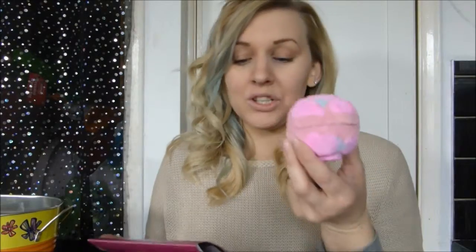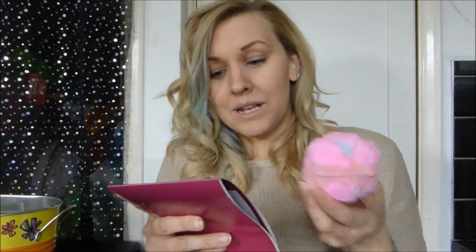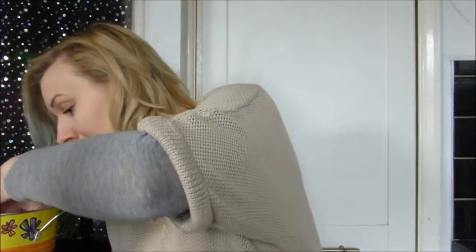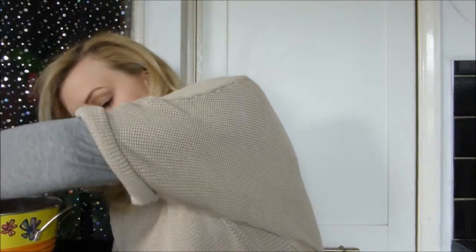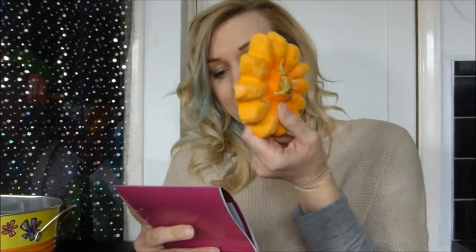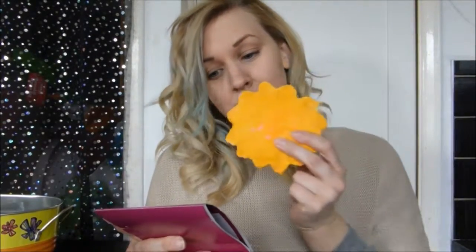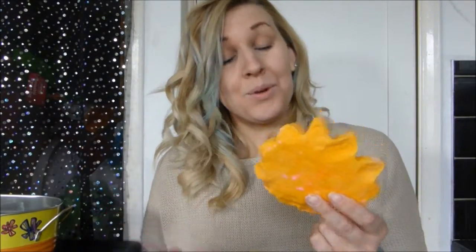The Rose Bombshell bath bomb — it's incredible. It's a floral spectacle of yellow rose petals. It smells incredible. And there is the Sunflower Bubble Bar, which is amazing. It smells of lemon oil.